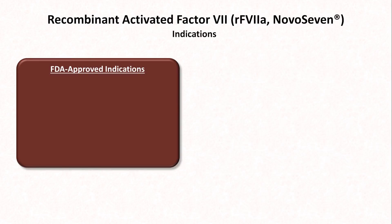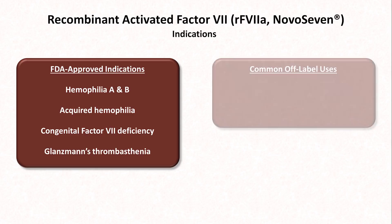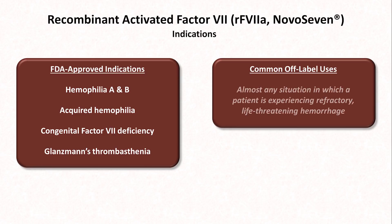The FDA-approved indications for NovoSeven include hemophilia A and B, acquired hemophilia, congenital factor VII deficiency, and a rare platelet disorder called Glanzmann's thrombasthenia. Its common off-label uses cover almost any situation in which a patient is experiencing refractory, life-threatening hemorrhage. In other words, for a patient who is bleeding to death, it's sometimes used as part of a kitchen sink approach in which everything possible is desperately thrown at the patient when conventional therapies have failed. I personally did this once for a patient with spontaneous hemopericardium related to warfarin overdose, and in that one circumstance, it happened to have worked.